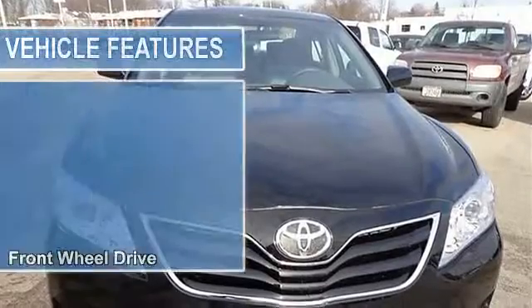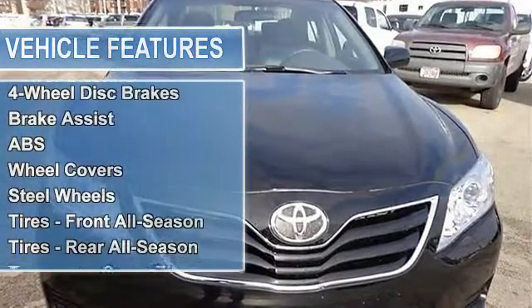Power steering, four wheel disc brakes, brake assist, anti-lock brake system.